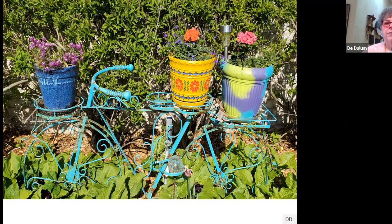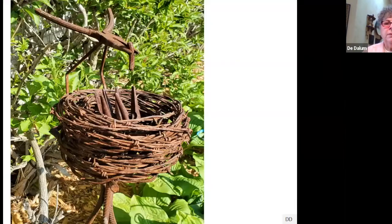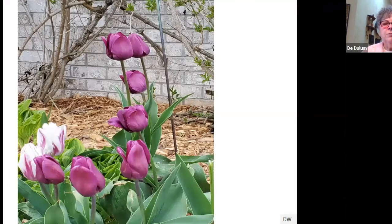Debbie is kind of an artist, so when you see some of the pots, a lot of them have been painted by her. This is a neat little piece of garden art — if you were clever I suppose you could make something like this too. It's more spring color.